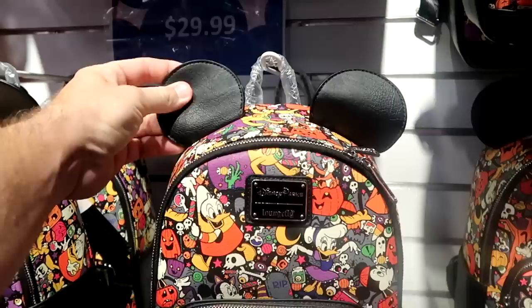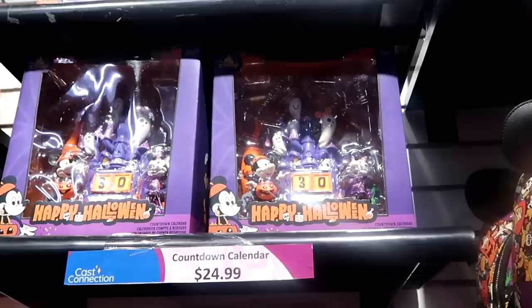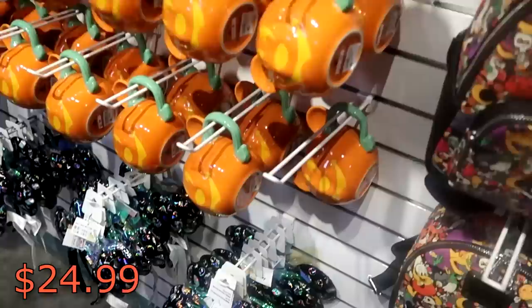Now that we've checked out all of the resort used furniture and things on the property control side, I want to head over to Cast Connections. With the 50th anniversary celebration officially over at Walt Disney World, these items have to start coming over here very soon. As soon as you come in to the Cast Connections side, they have those Disney Park Loungefly bags from this past Halloween with the synthetic leather ears and all of the characters in their Disney costumes - those are only $29.99. Up there are the actual countdown till Halloween calendars with Mickey and Minnie dressed up in their costumes - those are $24.99.